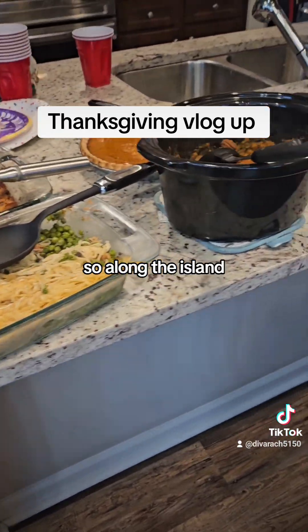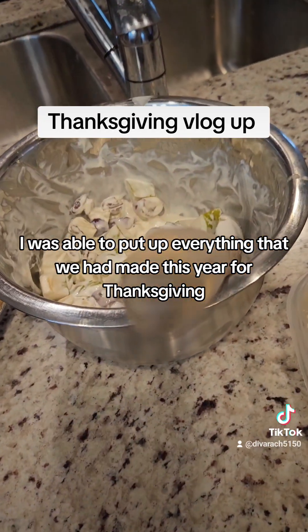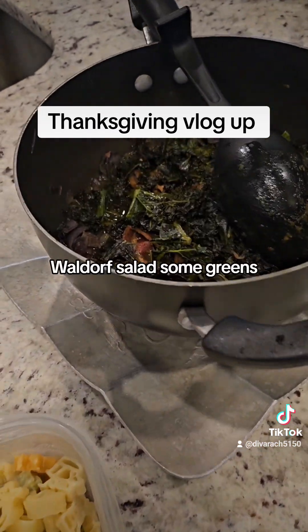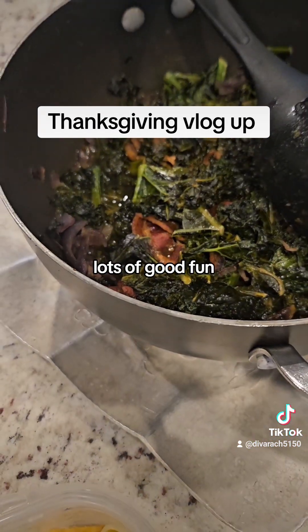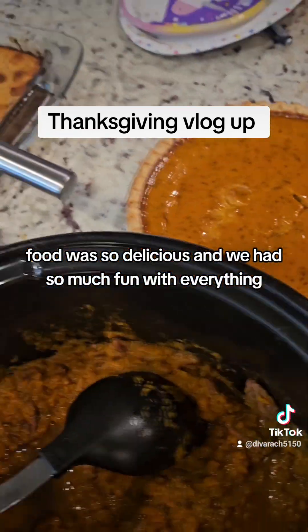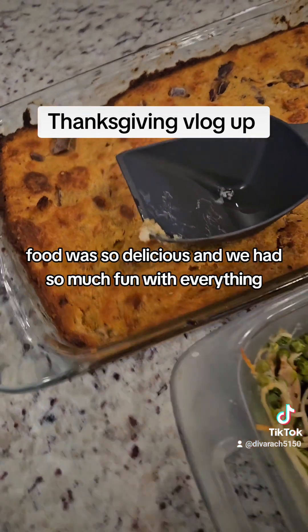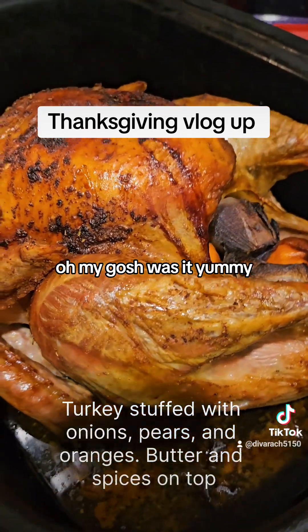Along the island, I was able to put up everything that we had made this year for Thanksgiving: some mac and cheese, a Waldorf salad, some greens. Lots of good, fun food. It was so delicious and we had so much fun with everything. And look at the turkey — oh my gosh, was it yummy.